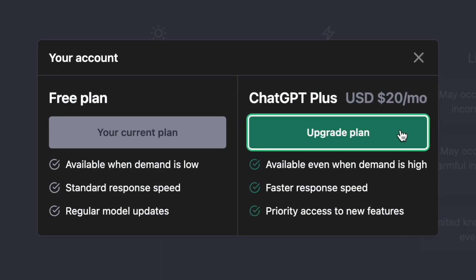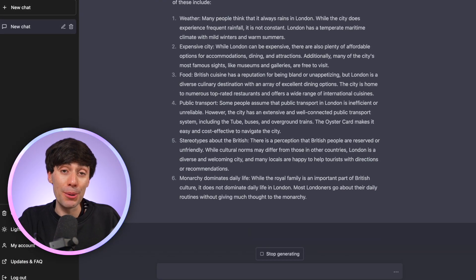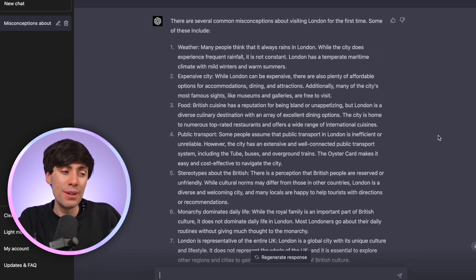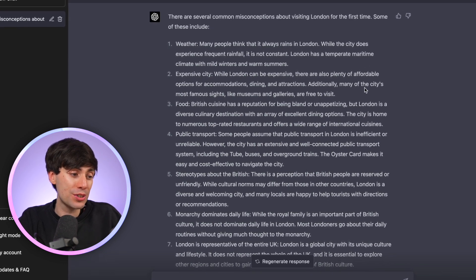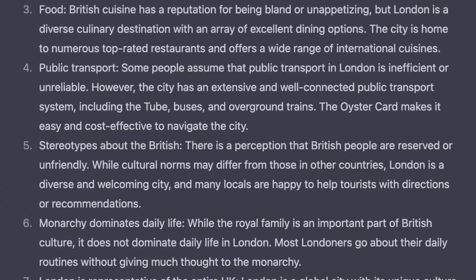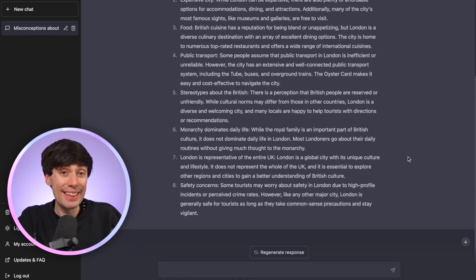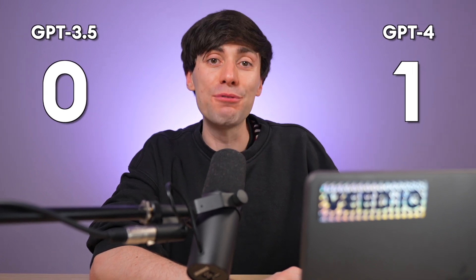Now let's add the same prompt into GPT-4 to see if there's any difference. To access it, you need to upgrade your account to GPT-Plus and select GPT-4 from the drop-down menu. The first thing I've noticed is that this response is much longer — it's given me three more options to choose from. The answers are pretty similar, with the same points about weather and costs, but it's definitely more detailed. There are some much more interesting options too, like 'London not being representative of the whole UK.' So for the detail and the extra options, GPT-4 gets the first point.